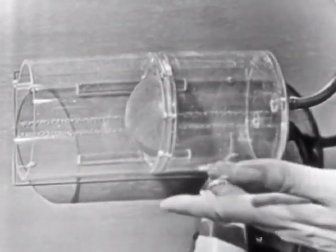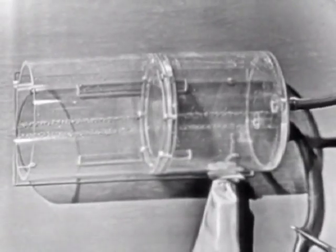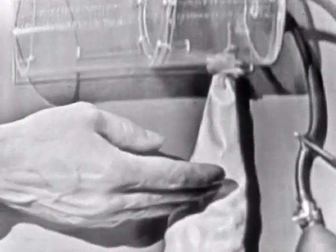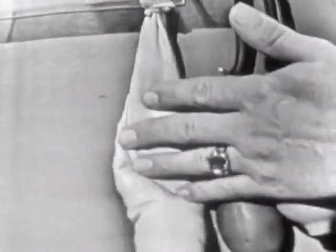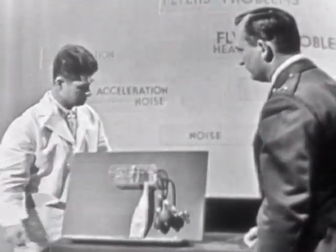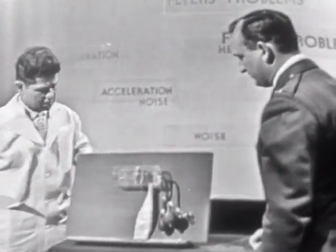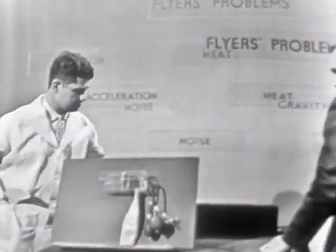If the eustachian tube properly functions, it bleeds off the air — increased pressure out — and everybody is comfortable. It seems to me the logical conclusion is that if you have a cold, you should never go up in an aircraft or go diving with diving equipment. That is correct, because a flyer whose ears are not in good shape will automatically be grounded by a conscientious flight surgeon. Well, that pretty well takes care of this problem of pressure. How about such things as acceleration?